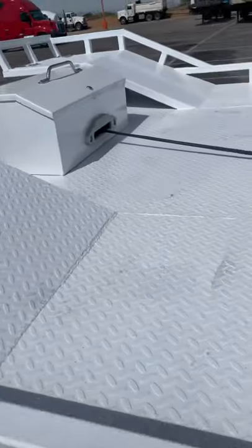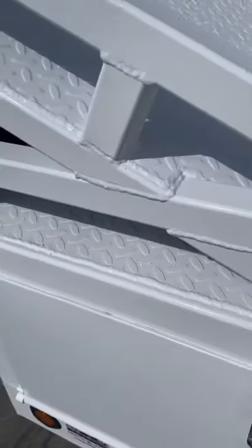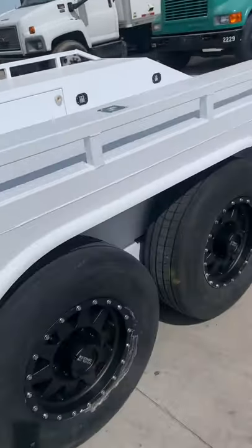Did a little something different on this one. You wanted some additional storage with the winch there, so what we did is we connected this storage that goes all the way through. This is ideal for pop-up canopies, antennas, anything else you want to throw in there. Came out really nice.